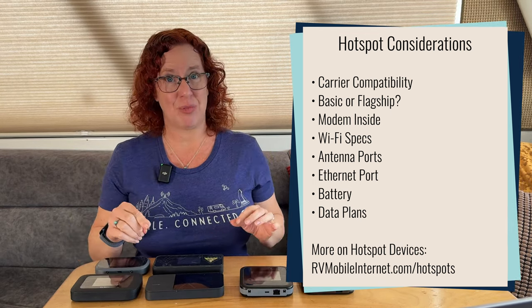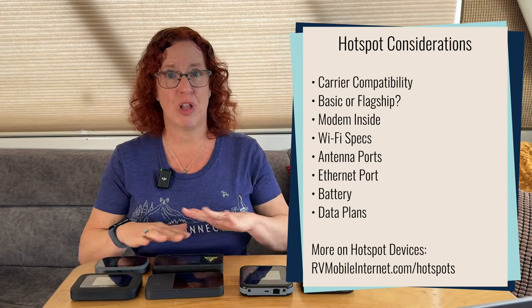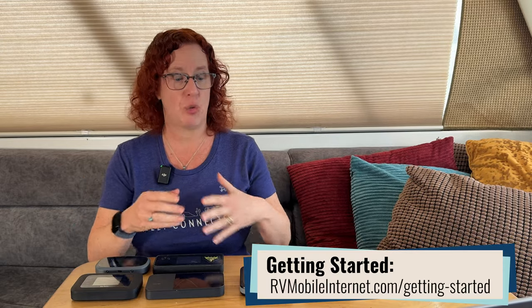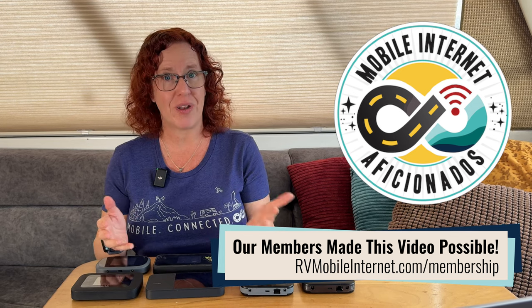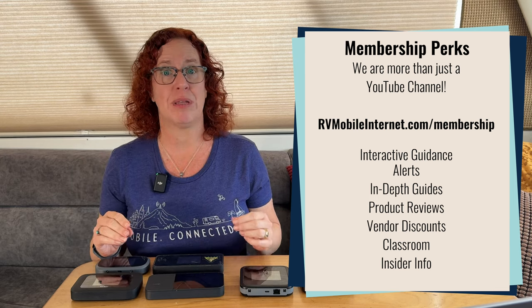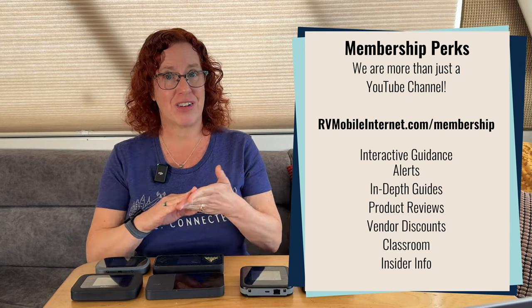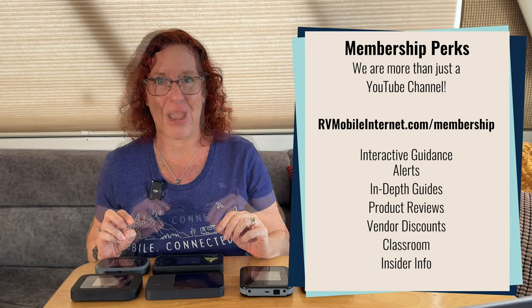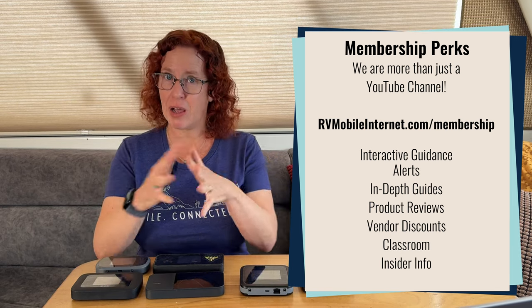Follow up with the guide that goes along with this video at rvmobileinternet.com/hotspots — that's where this video lives, along with more information and our current featured mobile hotspot devices to start your shopping. If you're looking at more for your mobile internet arsenal — from signal enhancing to integrating these with a router — that's the kind of information you'll find at the Mobile Internet Resource Center. It's made possible by our members, our mobile internet aficionados, who provide most of our funding and in return get hands-on testing, reviews, equipment discounts, interactive forum guidance, and alerts when sweet data plans appear.